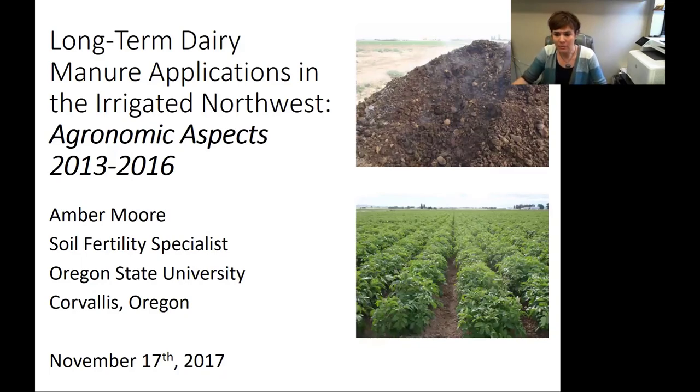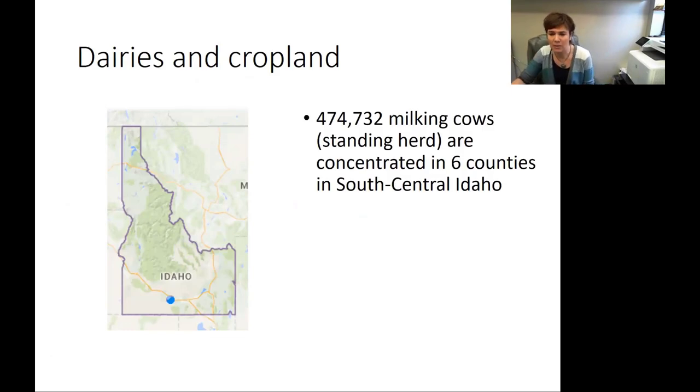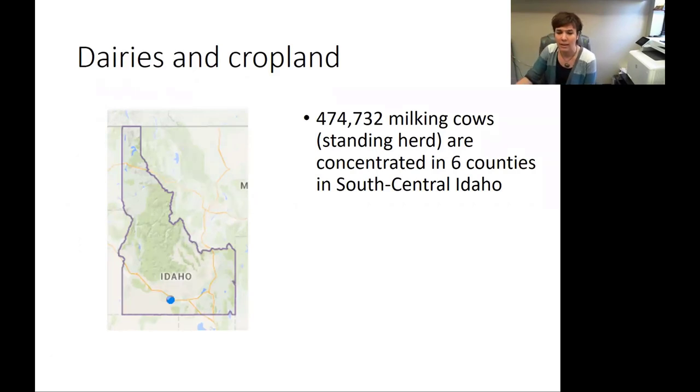What we're talking about today is this one specific study that we've been conducting in cooperation with ARS and April Latum in Kimberly, Idaho, looking at the impact of multiple dairy manure applications to this high-value cropping system. In the South Central Idaho region, around 2016, there was a standing herd of over 474,000 milking cows concentrated into a six-county region in South Central Idaho. So where does all that manure go? It goes to the 421,000 hectares of cropland in that same region, and that can be pretty intense at times.